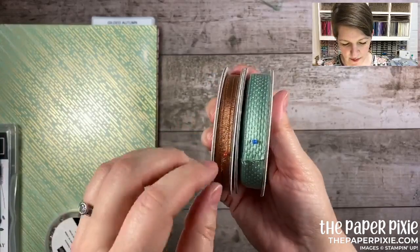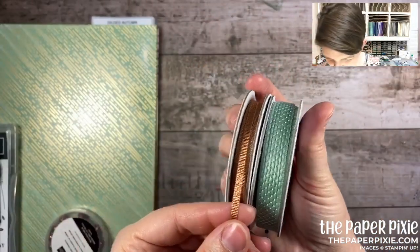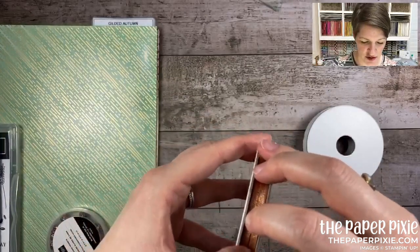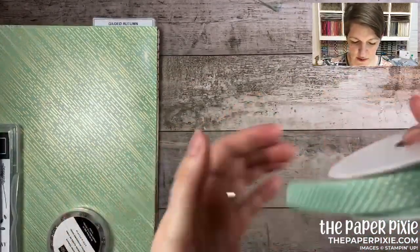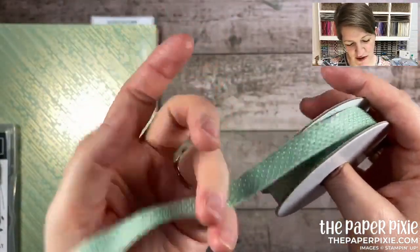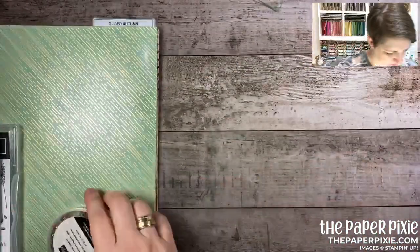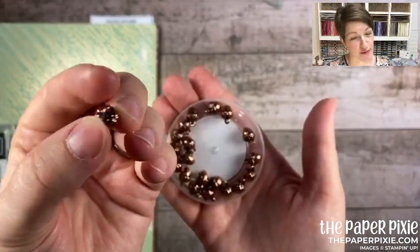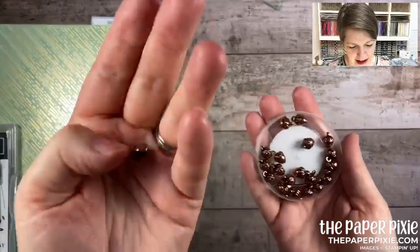Let's start the Gilded Autumn suite with the ribbon — the Basket Weave and Metallic ribbon combo pack. I can't do this ribbon justice — it's like a copper ribbon, one-eighth of an inch, and you get five yards of each. The colors in this suite are mint macaron, cajun craze, crumb cake, early espresso, and very vanilla. There's also a basket weave ribbon in mint macaron that feels like a thin sweater — it's awesome! And the acorn trinkets — they're heavy and solid with little loops. You get 20 of them — they'd make great fall earrings!